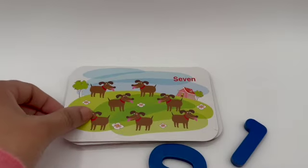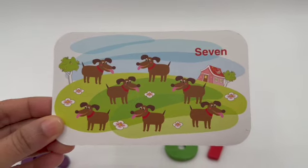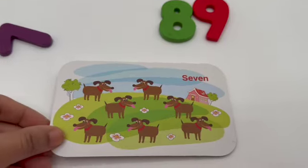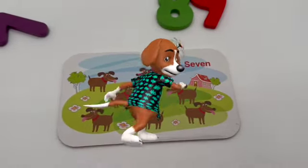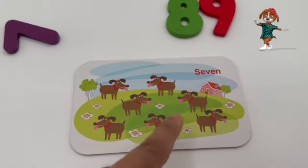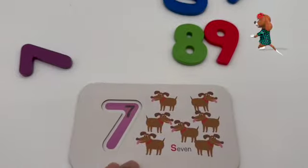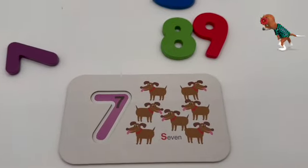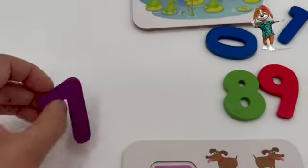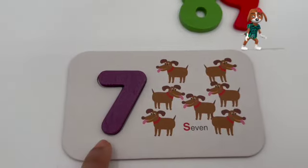After six comes seven! Which animal do you have on this card now? You got it — it's a dog! Do you want to see a dog dance? There you go! Let's count them: one, two, three, four, five, six, and seven dogs. Now we gotta match the card with number seven. Let's look for number seven — here is number seven! There you go, we've matched seven.